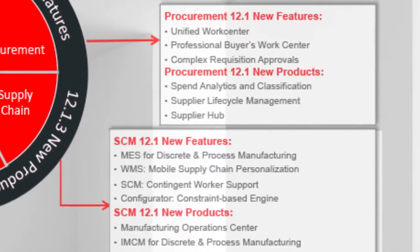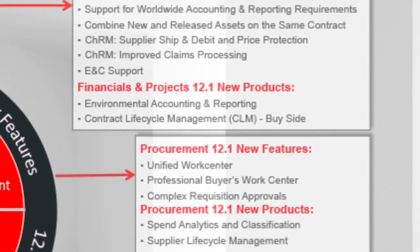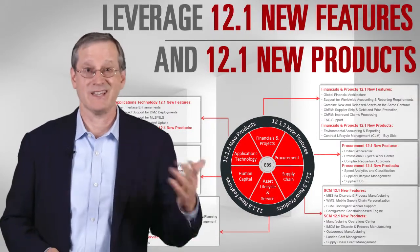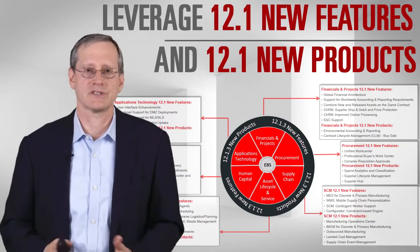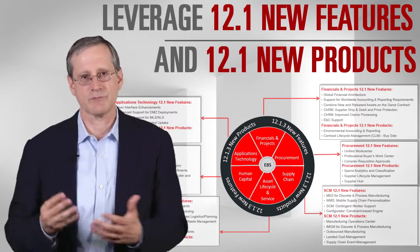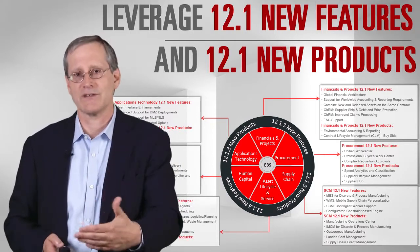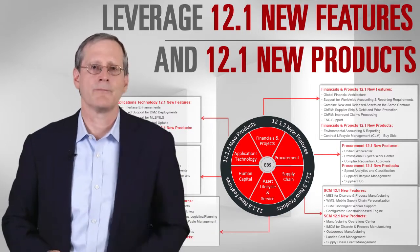My first piece of advice is: if you got to 12.1 that way — without taking advantage of a lot of new features — come back after the upgrade is done and get the value out of the release you're on. Oftentimes that doesn't involve new implementation expense. Many times it's just business process change work — setting up shared service operations, or getting your purchasing buyers to start using the new buyer's work center. The software is already there, so use the capability. Don't forget to come back and get value out of the work left on the scope-cut table during your upgrade scoping.